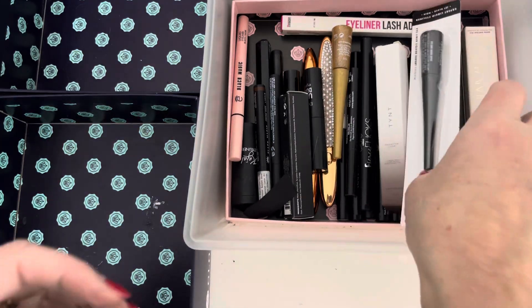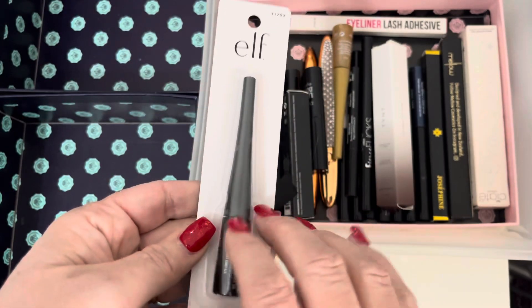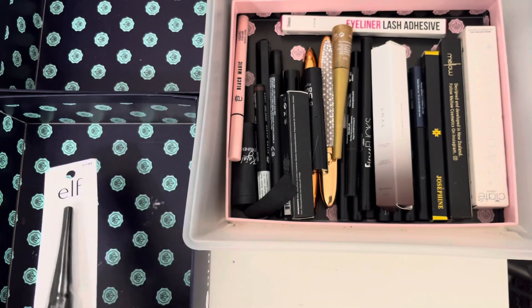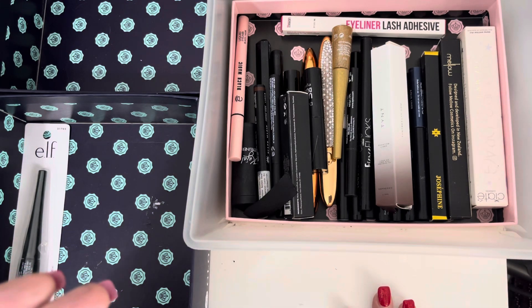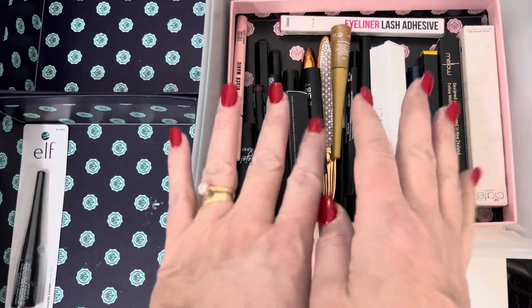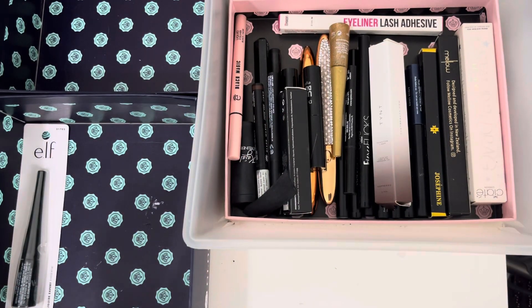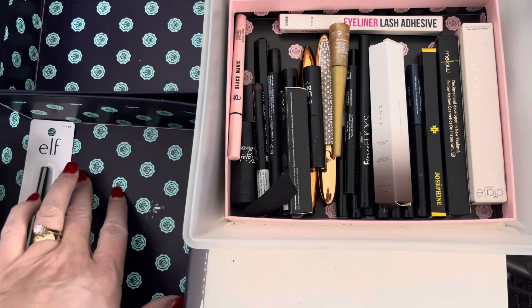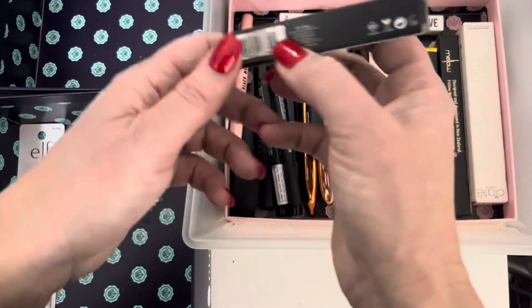Starting with the easy ones — we've got an ELF liner here that's still sealed, so we're going to keep that because I haven't tried it yet. I've said this in a few videos: I'm reintroducing products from my stash. I need to get into trying these — maybe a 'project five uses' for new products before they actually hit my makeup drawer.